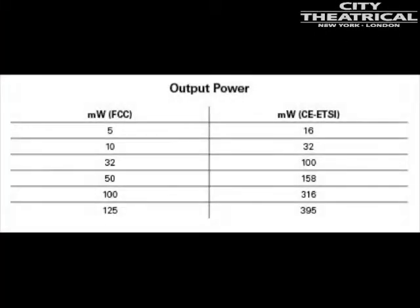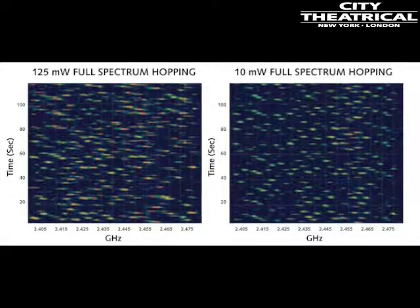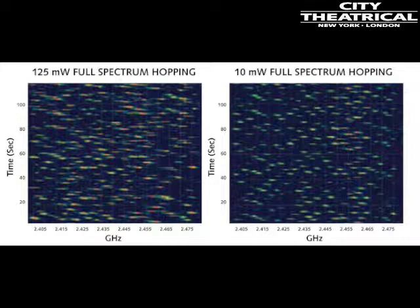ShowDMX broadcasts only complete perfect data packets. The ShowDMX transmitter allows users to select only the power needed and to respect the needs of other wireless users in the area. This philosophy is diametrically opposed to some other manufacturers who sell powerful radios with only one output setting designed to overpower all radio users in the area.